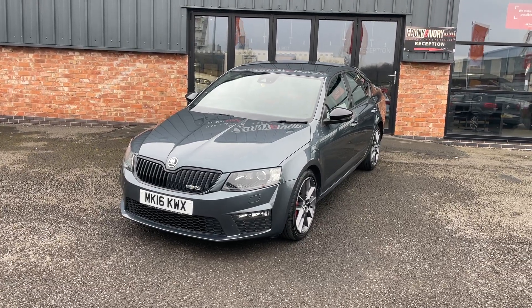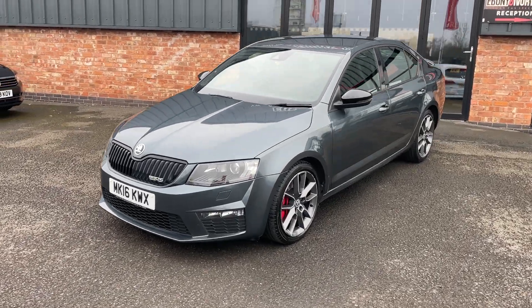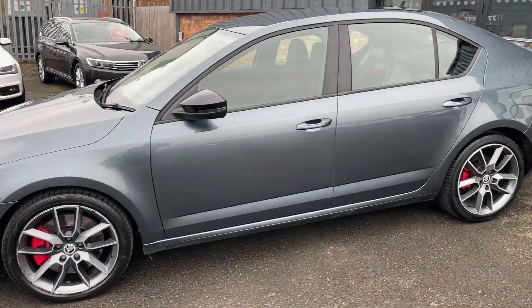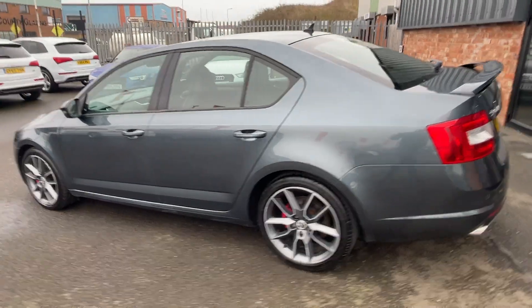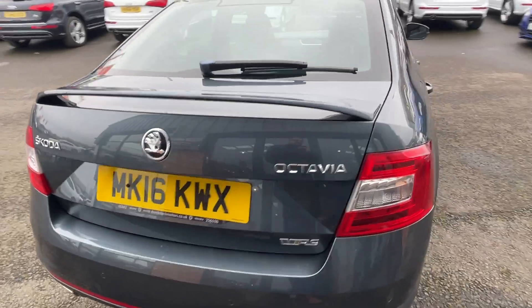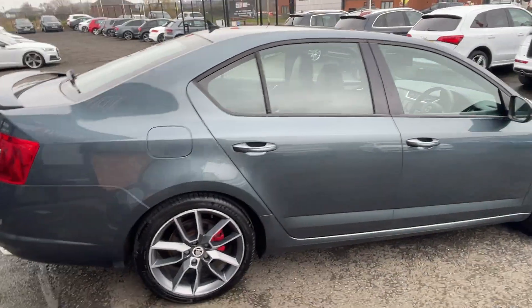It will still go to our workshop for a mechanical check over. It has just come in to us and has been washed off for photo and video purposes. We ourselves are a Volkswagen Audi specialist and we do use these videos to help us prepare our cars — so they are brutally honest.